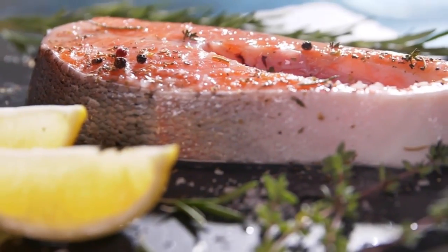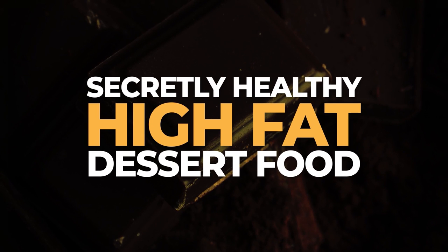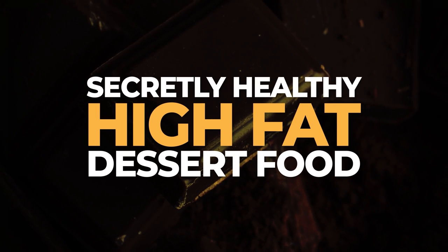Plus, later in this video, we'll reveal a shockingly, secretly healthy, high-fat dessert food that's actually good for you, even if you're a diabetic.